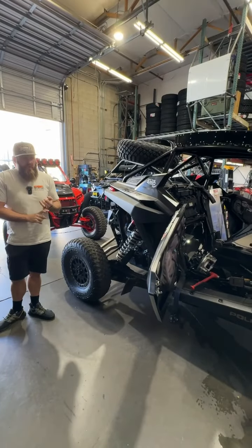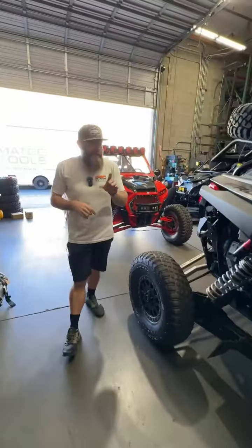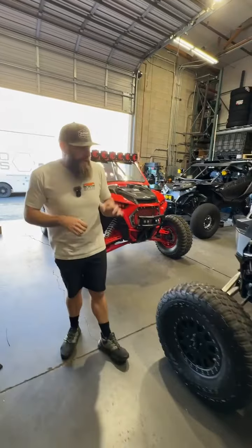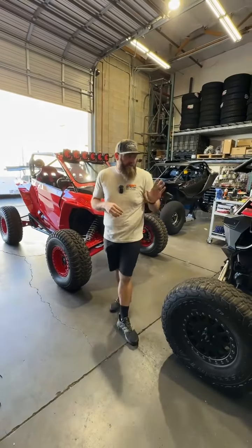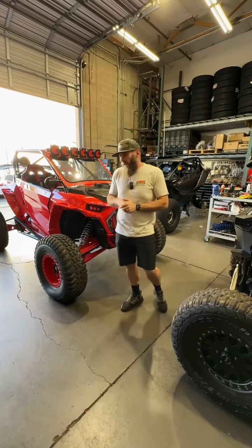He's actually getting new clutches — new primary clutch, new secondary clutch directly from Polaris. Some new clutch housings dialed in. Doing an alignment on it, some new tie rods, so getting him all dialed for his ride. I'm not sure how long it is, but I know it's one of the long expedition rides, so he's excited to go on that and we're excited to get him all taken care of.